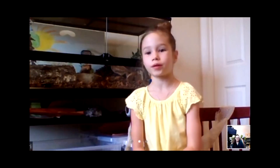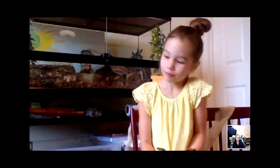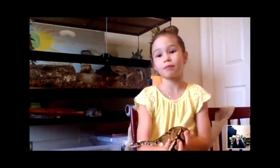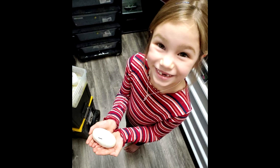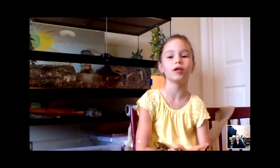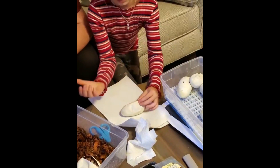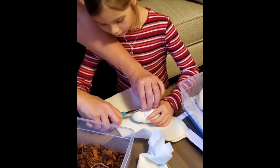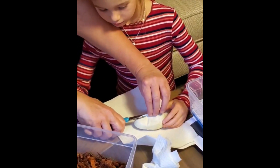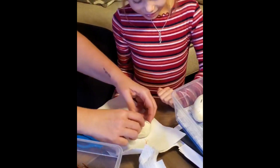She was hatched in October. I got her for my birthday — best birthday gift ever! And I even helped cut the clutch. It was really gooey, and the eggs felt kind of like a water balloon. We pinched the egg and cut that pinched part so we wouldn't cut the baby inside.